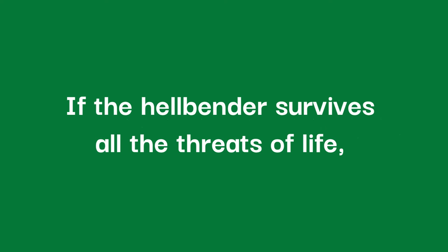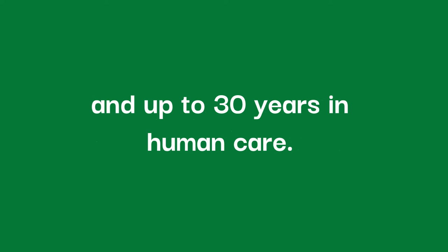If the hellbender survives all the threats of life, they can look forward to a lifespan of 25 years in the wild and up to 30 years in human care.